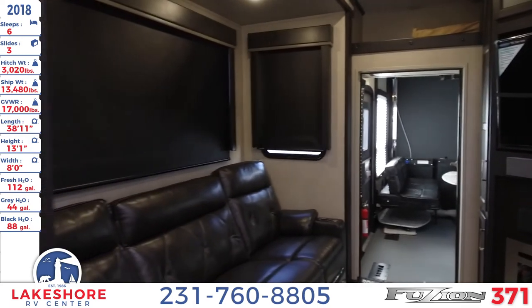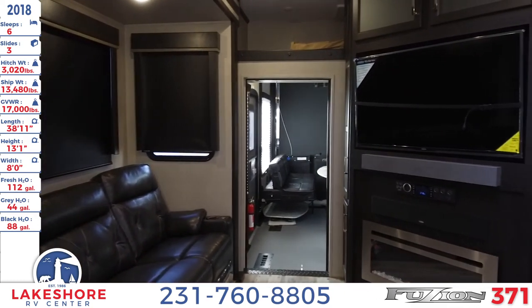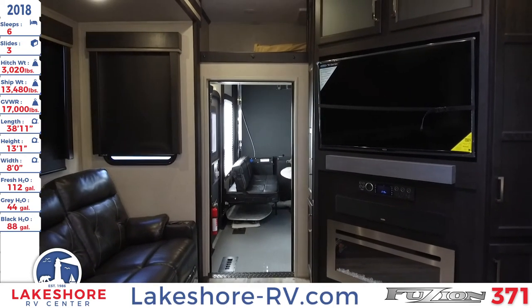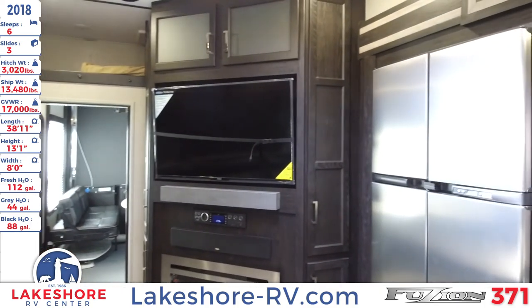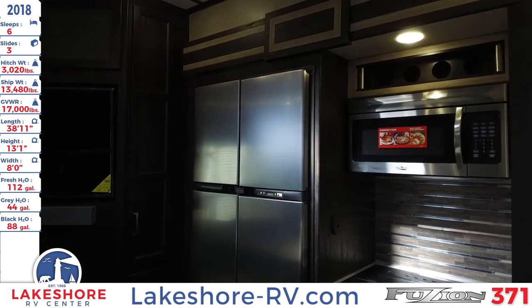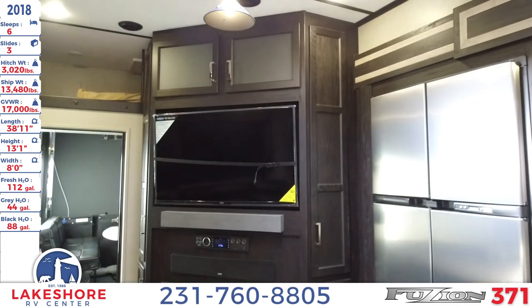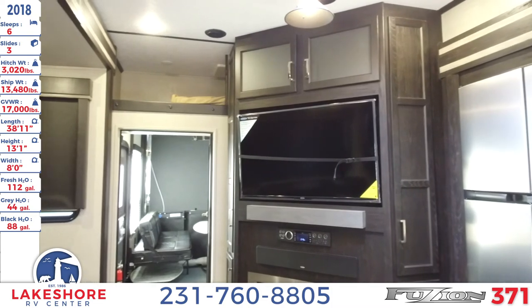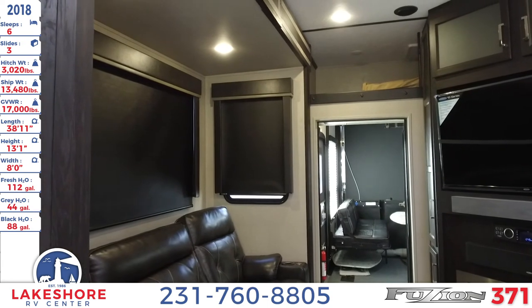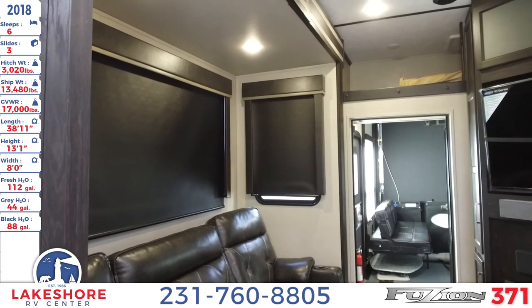Well there you go — this has been the 2018 Fusion 371 over here at Lakeshore RV Center. You can check us out online at lakeshore-rv.com to see this unit and our entire inventory, including walkthroughs, model videos, and 360 tours. You can contact a representative through the website for a price request, or give us a call at 231-760-8805, or visit us in person to check out this unit or 500 others we have on the lot at any time.